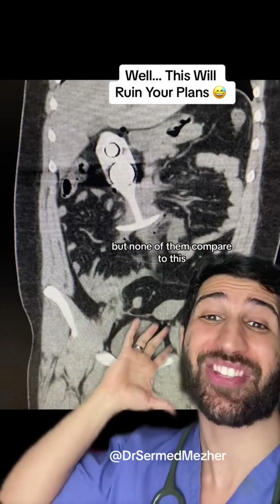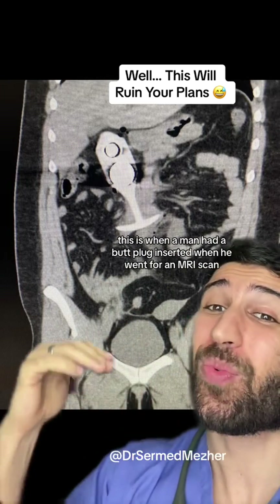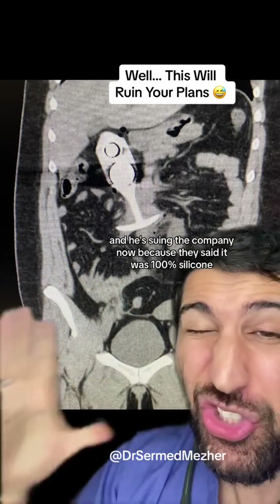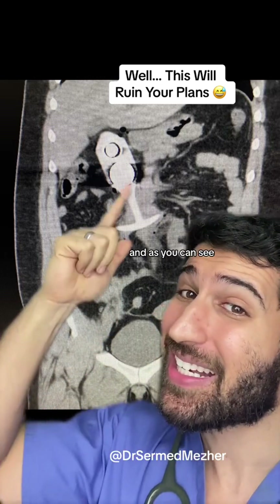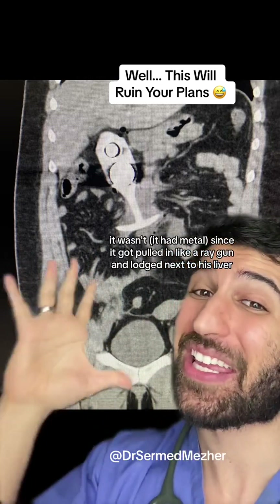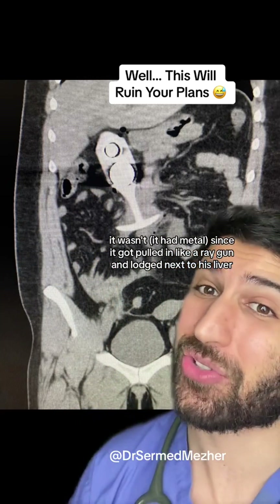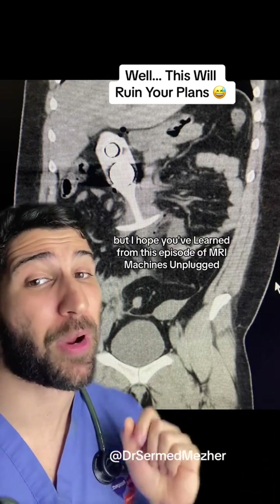But none of them compared to this. This is when a man had a butt plug inserted when he went for an MRI scan, and he's suing the company now because they said it was 100% silicone — but as you can see it wasn't, since it got pulled in like a ray gun and lodged next to his liver. He survived with major injuries, but I hope you've learned from this episode of MRI.